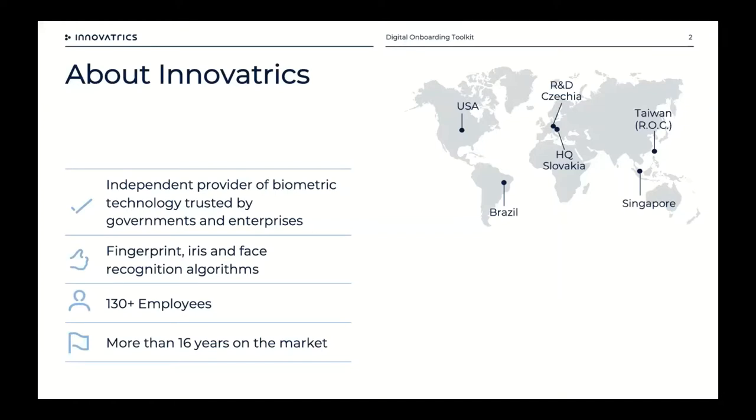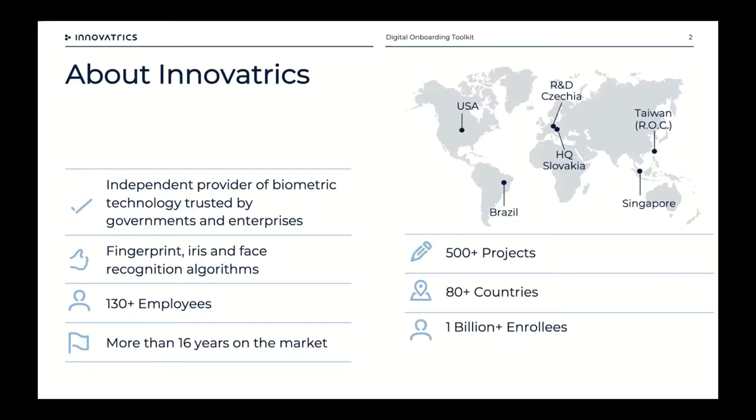Before we go into it, a short overview of Innovatrix in case you're unfamiliar with us. We're a biometric technology company — we started out 16 years ago with fingerprint algorithms and in the last four or five years moved more into AI-driven biometrics with iris and facial recognition. Our technology is used by governments and enterprises all over the world. We employ 130 people across global offices; our HQ is in Bratislava, Slovakia, with R&D in the Czech Republic and offices in the USA, Brazil, Taiwan, and Singapore.